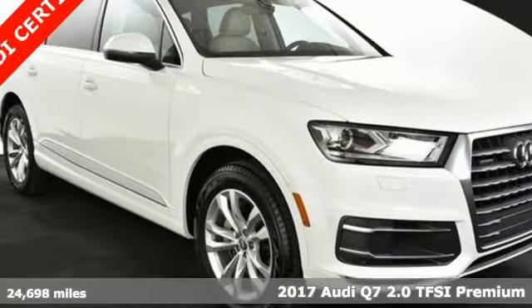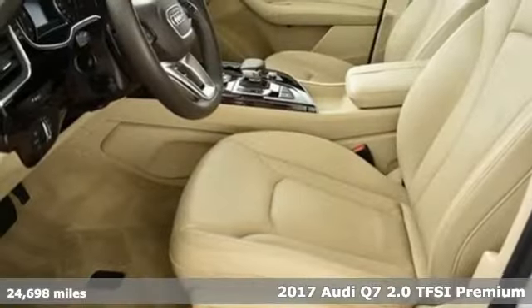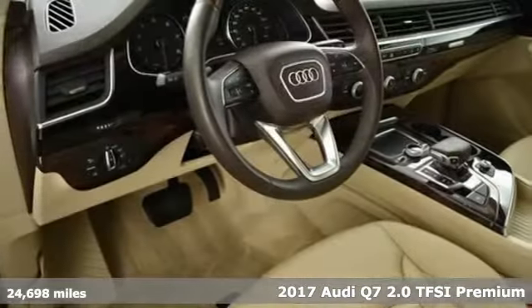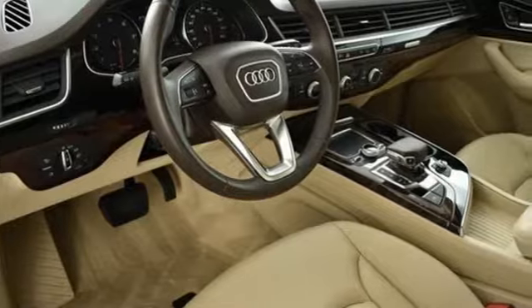Here's a 2017 Audi Q7. It's equally adept at the everyday luxury you'd expect, along with the spirit you crave. And get ready for an impressive combination of features.